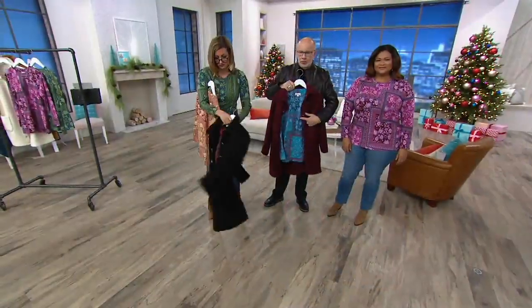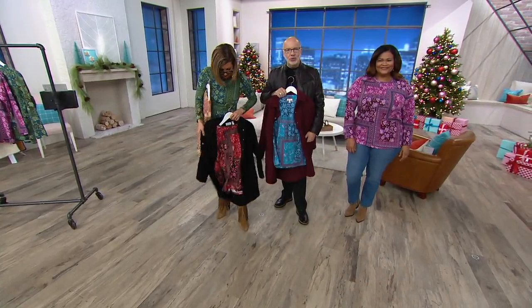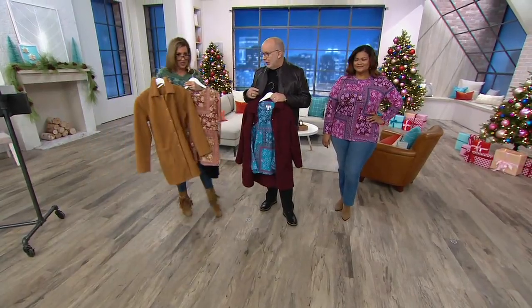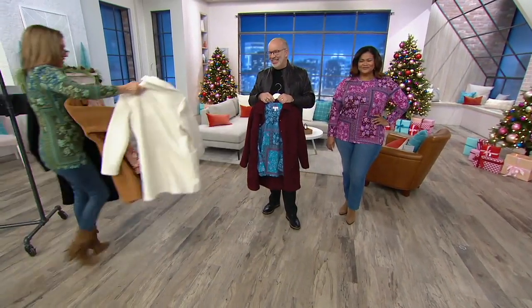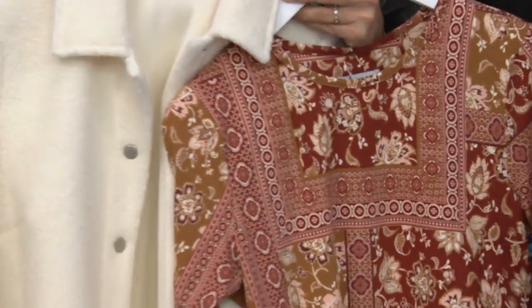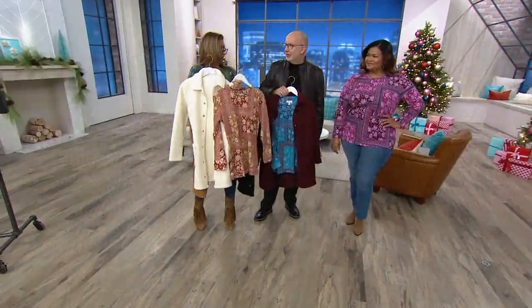Look how pretty that is — you can see it pulls the red out. The black with the red is dynamite. And then naturally you might think of the camel coat, which is great. But then there's also this one — it looks like cinnamon, like a chai tea latte. Oh, it's so pretty!